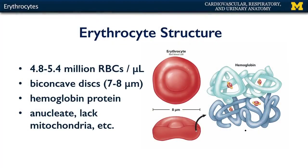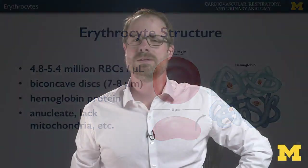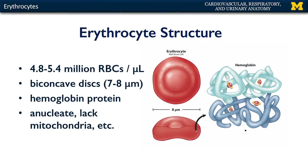Let's talk about erythrocytes. Erythrocytes, or red blood cells, are biconcave discs that are helpful for carrying oxygen and carbon dioxide throughout the cardiovascular system. There are approximately 5 million red blood cells in every microliter of blood. On average, these are between 7 to 8 micrometers in diameter. When you think about the average diameter of a capillary bed as about 10 micrometers, you can imagine that these red blood cells are going through capillary beds single file.